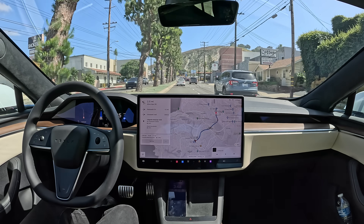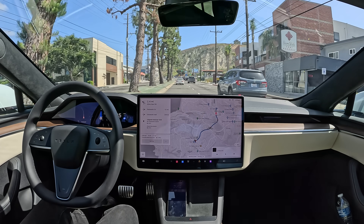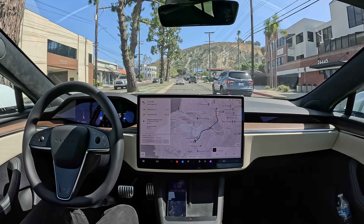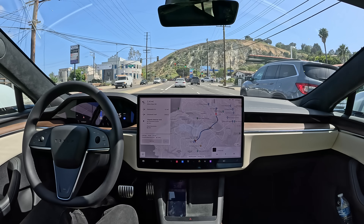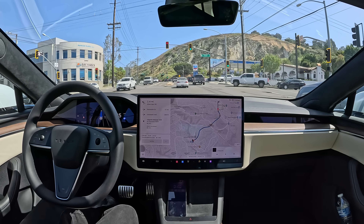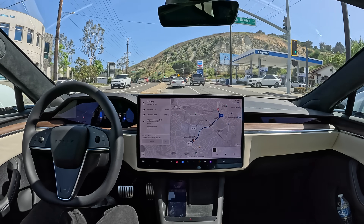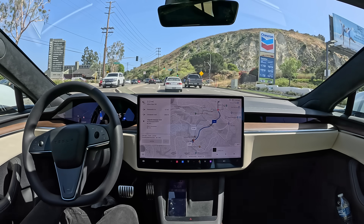Heavy traffic here with school getting out and people going home from work. But the car just blends in. I guarantee none of these people have any clue that software is driving this car. And that's really the ultimate test.